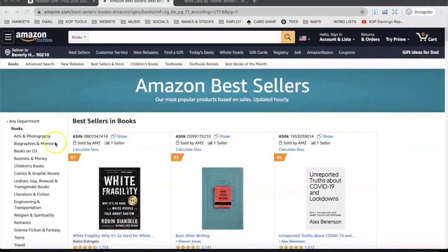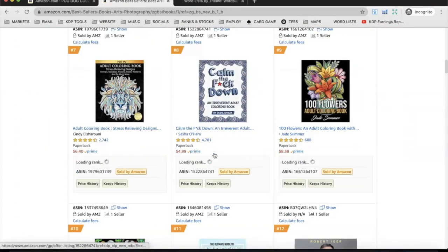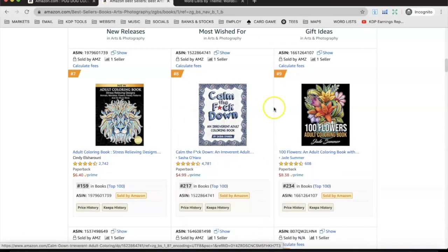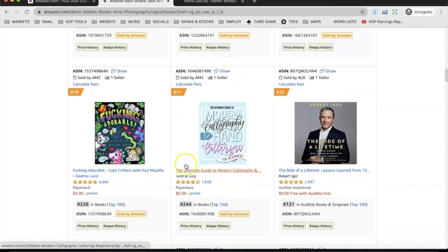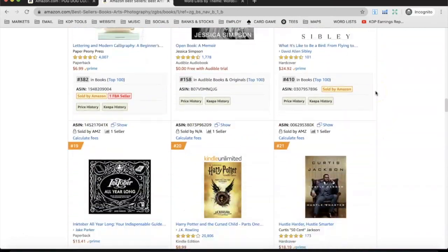If I go on these subsections - if I click on art and photography for example - you scroll down and all you see from the low and no content sections are coloring books. An adult coloring book ranked 159, another ranked 217, independently published. Honestly, coloring books are killing it; this is the way forward in my opinion.